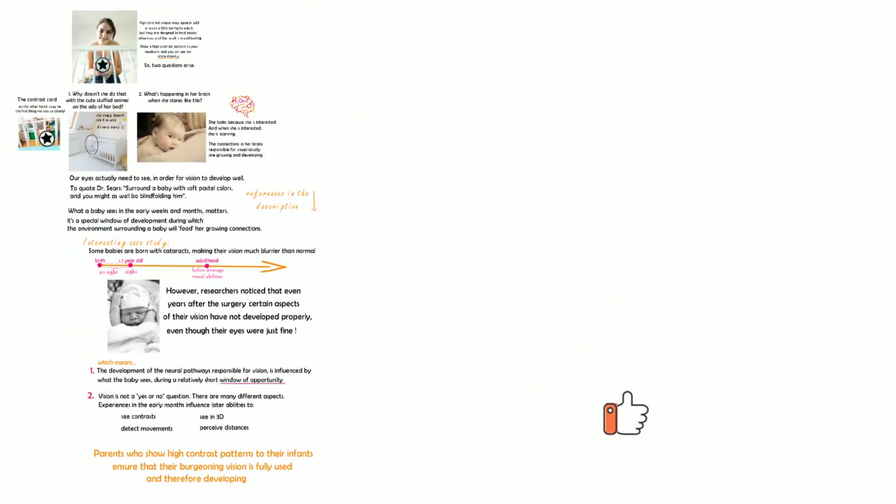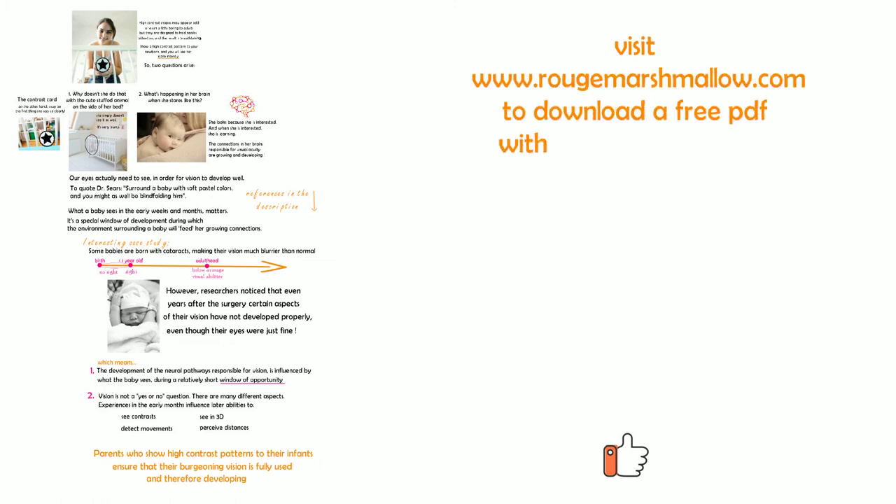I hope this video was informative. Please consider giving it a thumbs up, and visit rougemarshmallow.com to download a free PDF with 9 tips on how to use infant stimulation cards.